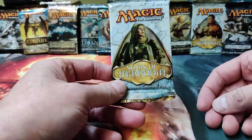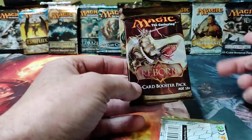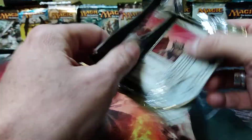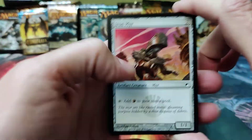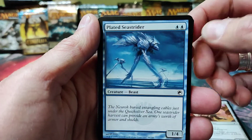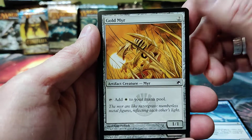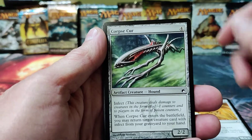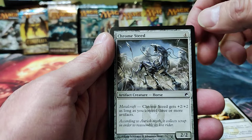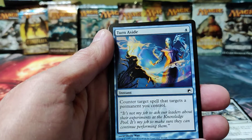Let's get started. We're gonna open up Scars of Mirrodin and maybe do a second one — I think Alara Reborn will be our second one. Sorry, the clock's going off there. So we've got an Iron Mirror, a Plated Sea Strider — this is the artifact-heavy set. Another mirror, Gold Myr, Corpse Cur — there's the dreaded Infect ability. An Arrest, that looks like a reprint. A Chrome Steed. Turn Aside — a counter that only costs one.